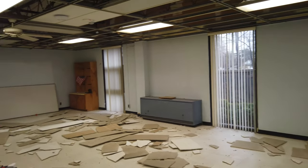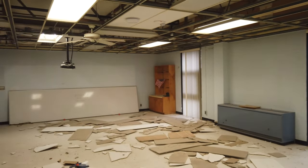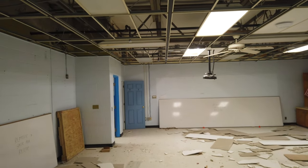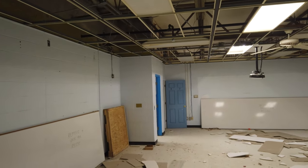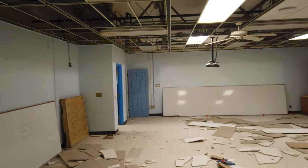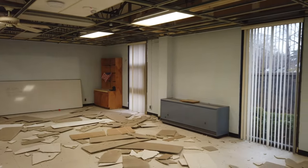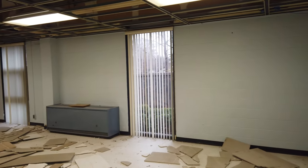This will be the new kindergarten room. As you can see, it's quite a mess right now as the old ceiling is being brought down. But soon this will be an air-conditioned room for our kindergarten class. It'll be good to see.